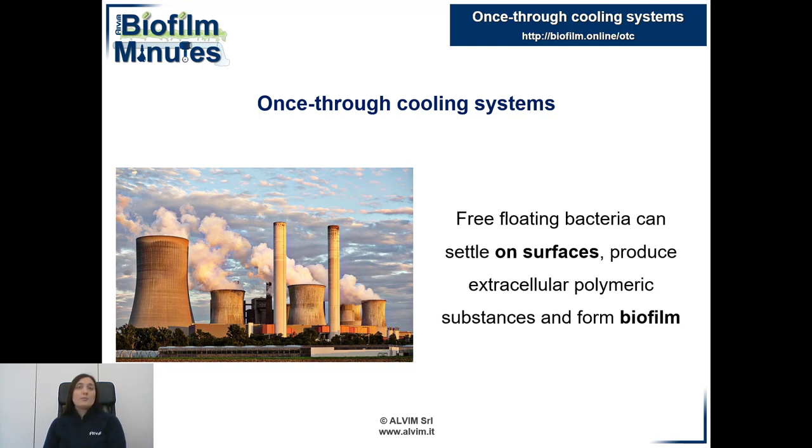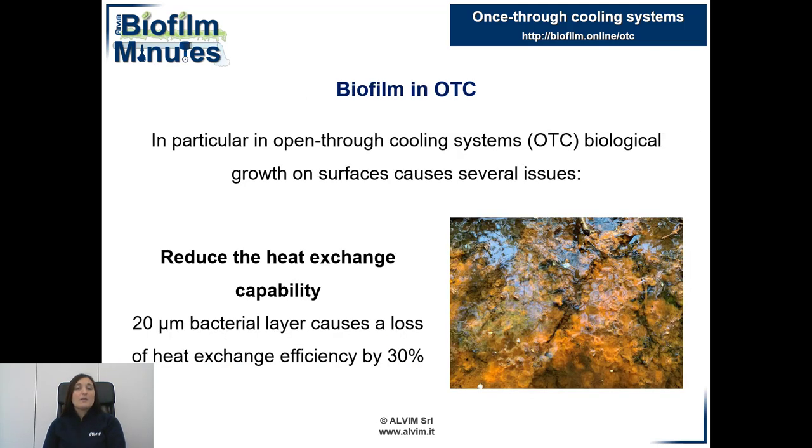Often the presence of microorganisms in once-through cooling systems leads to unfavorable outcomes. They can float in the liquid or they can deposit on the surfaces of pipes, forming biofilm and releasing sticky substances. The uncontrolled growth of biofilm in cooling systems must be avoided because it leads to several issues.